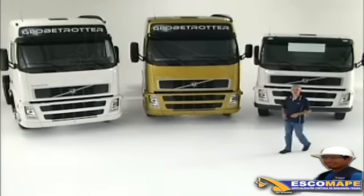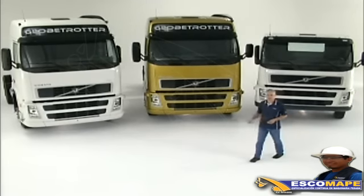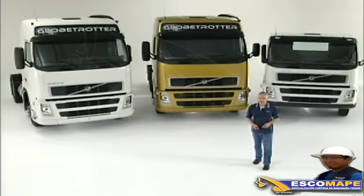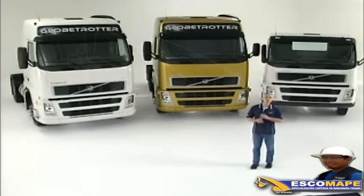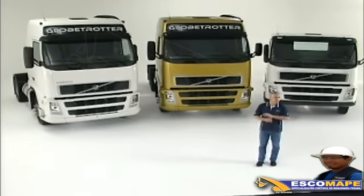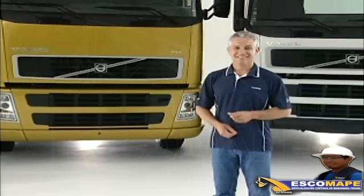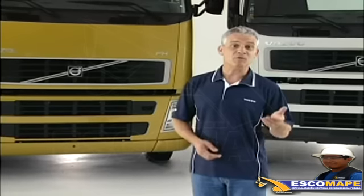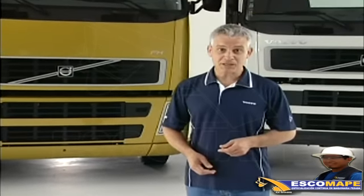Volvo de Brasil presenta su nueva línea de camiones FH y FM. Antes de que embarque en su primer viaje, tendrá usted en este video una pista para utilizar al máximo todos los recursos disponibles. Así será más fácil saber qué representan esos modelos en confort, resistencia y ganancia. Este video es una especie de manual electrónico. Es importante que usted lo vea. Le recordamos que algunos de los puntos que se representan son optativos y por eso pueden no formar parte de su vehículo.